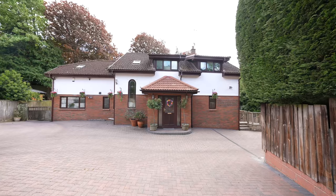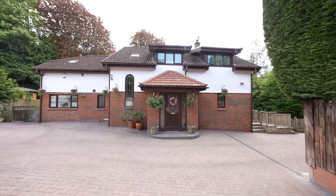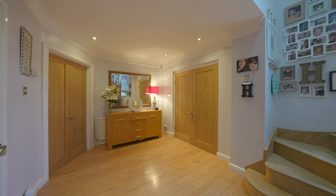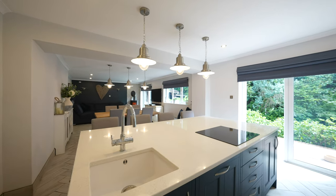This substantial detached property offers excellent family accommodation and benefits from a superb reception hall, large sitting room with feature fireplace and sliding doors to the rear garden. The main hub of the house is the open plan kitchen dining room. There is a utility space and downstairs shower room also to the ground floor.